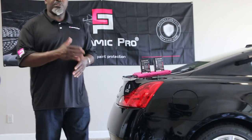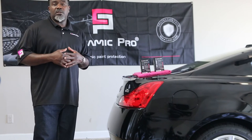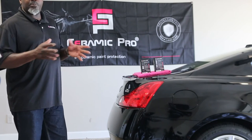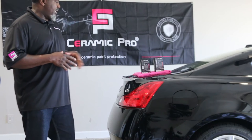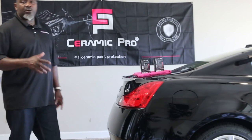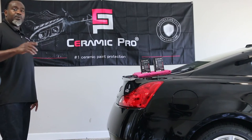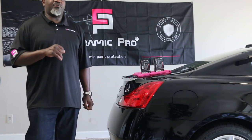Ceramic Pro — depending on what level of surface you want. We've got from sport level to gold, with different price ranges. This is what we're going to be offering at GKautospot.com, serving Atlanta and surrounding areas. 404-645-9395.